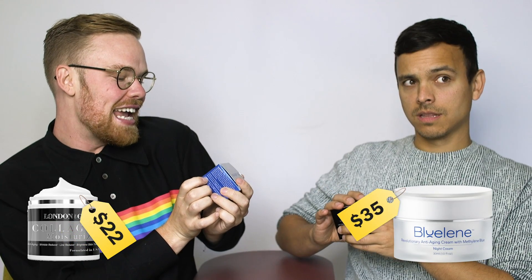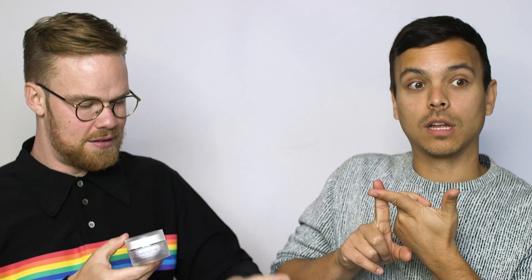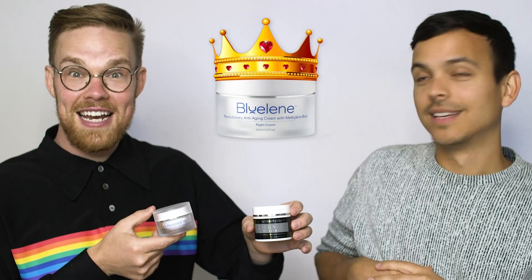Your first two creams are the London and Grant Collagen Moisturizer, or the Blue Lean Revolutionary Anti-Aging Cream with Methylene Blue. Looking at the ingredients — Oriza Sativa is rice bran oil. My honest evaluation of which is either more legit or better for you would be this one — the Methylene Blue cream.